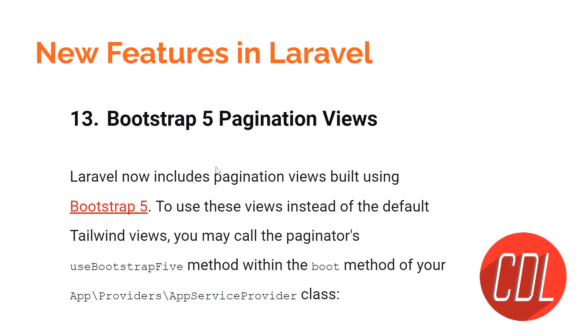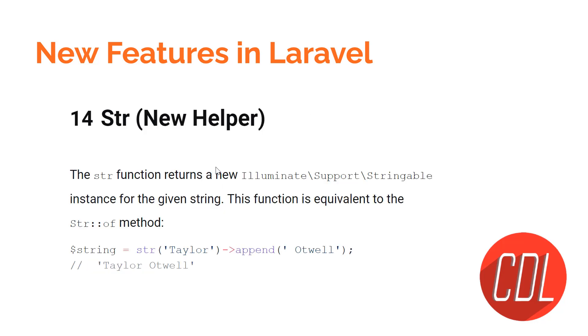Feature thirteen is Bootstrap 5 pagination views. In the previous version, Tailwind CSS pagination was used by default, and you had to manually configure Bootstrap in the AppServiceProvider to use Bootstrap pagination. In Laravel 9, Bootstrap 5 pagination is added by default. That's great.